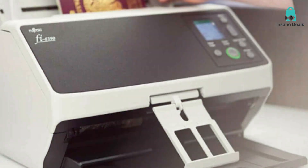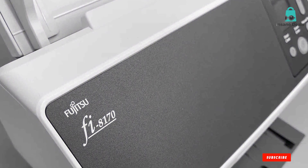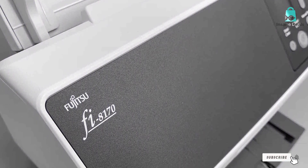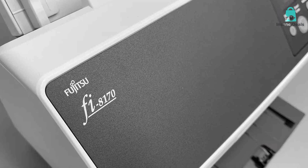Thank you for watching our guide to the best document scanners on the market. If you found this video helpful, don't forget to give it a thumbs up and subscribe for more tech recommendations. Stay organized and efficient with the perfect document scanner for your needs. Until next time, happy scanning!